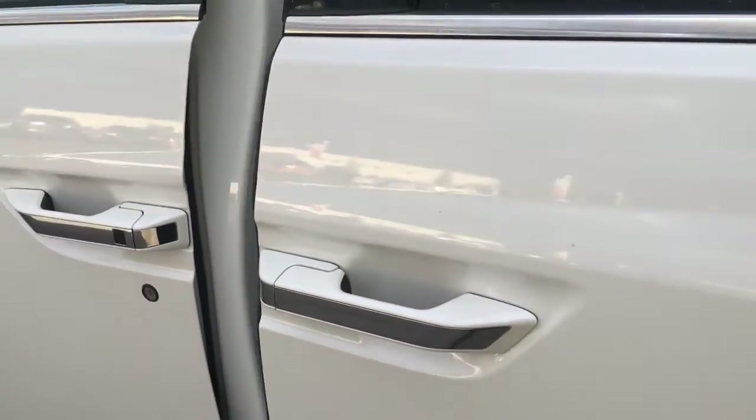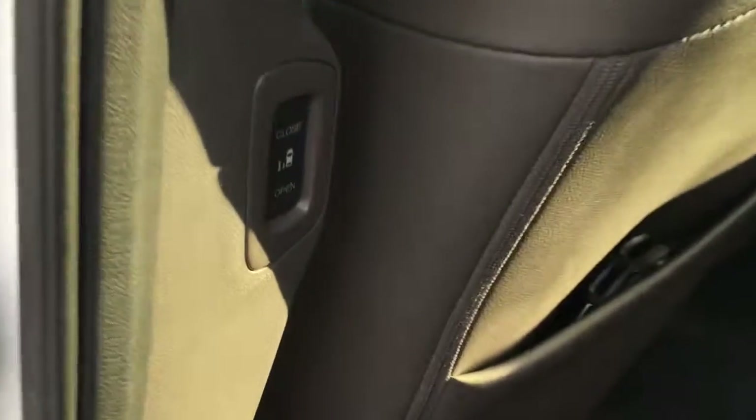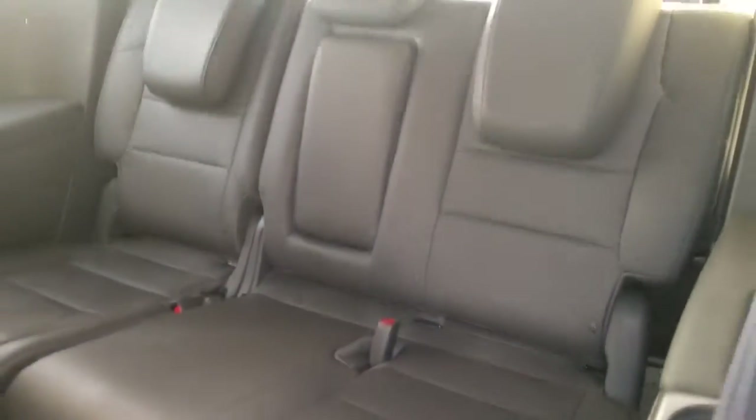At the back seat now, we can make use of the power sliding doors in a number of different ways — you can pull on the handle, use the buttons here by the driver's side, or use your key fob, whatever you like. Inside we've got tons of room for eight passengers total: two in the front row, three in the middle row, and another three in the back.